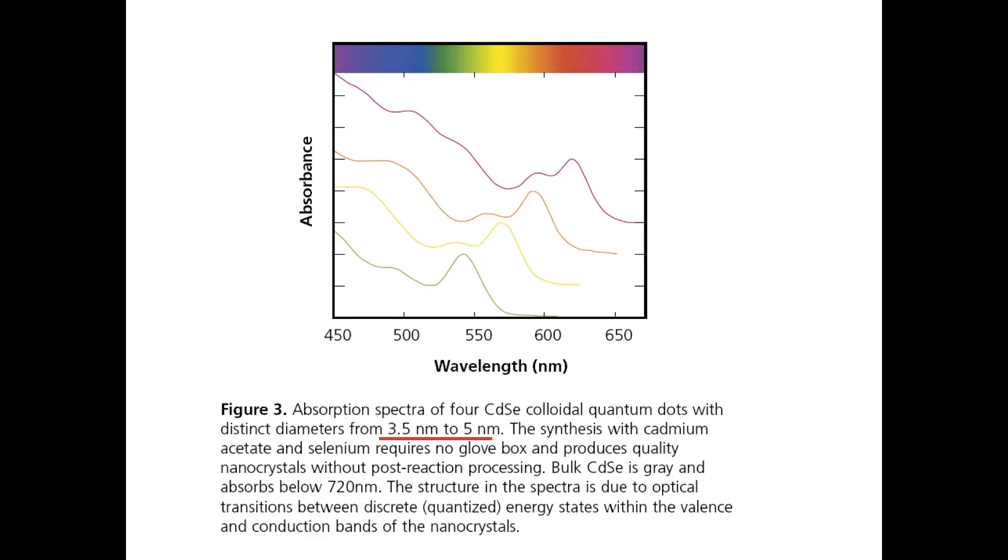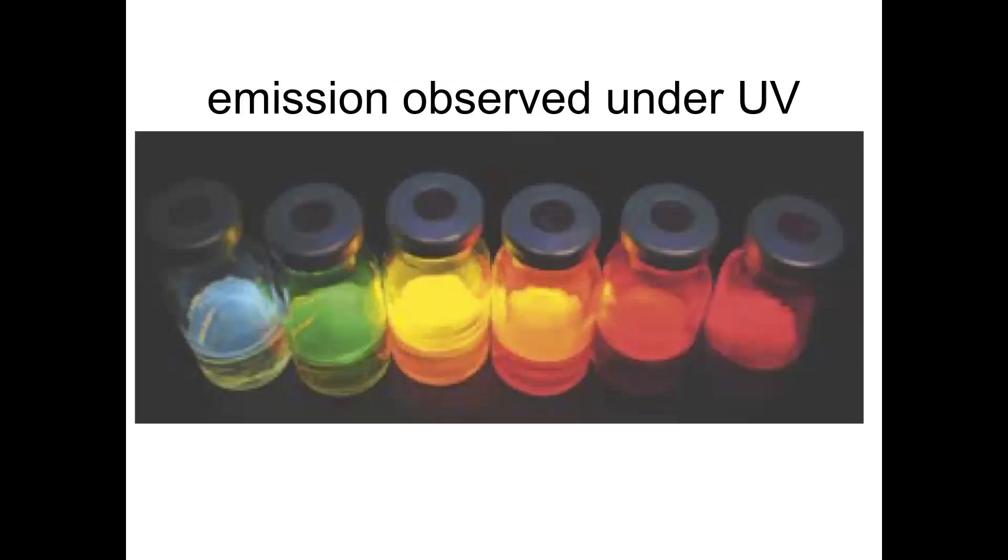Here we have absorption spectra. The size range is only three and a half to five nanometers, yet that induces quite a large shift. And here we see the emission of these particles under UV light. You can buy these kinds of particles — cadmium selenide particles, for instance — from commercial suppliers.